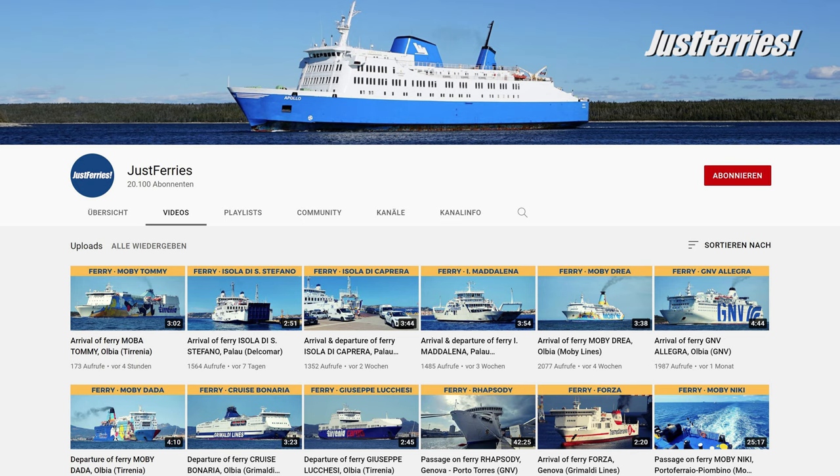Welcome to the JustFairies Ferry Podcast. If you are interested in ships, visit JustFairies.de. Here you will find many videos from the world of ferry shipping.